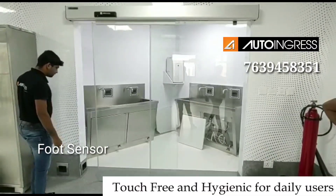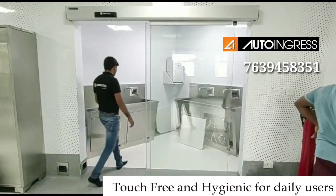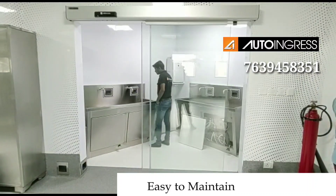You can do a fixed glass or sliding glass. You can open a glass and open and close glass. You can do this in a glass.